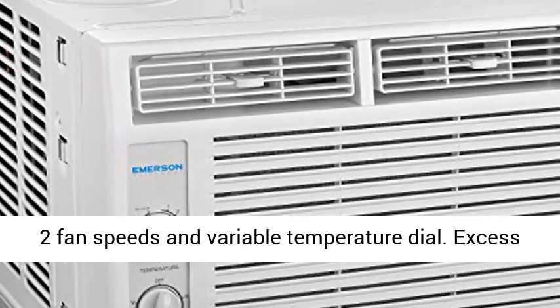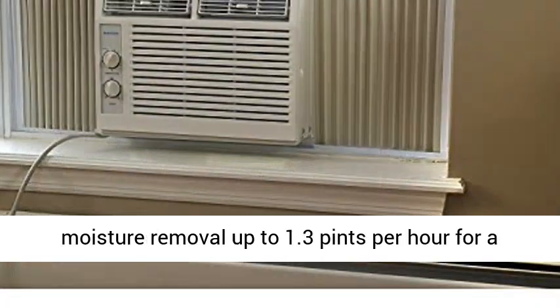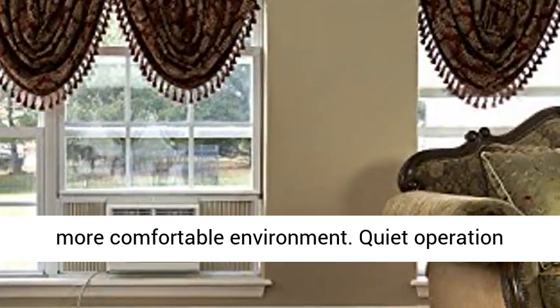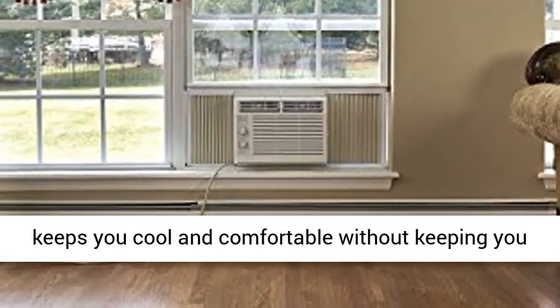Mechanical rotary controls with 2 cooling speeds, 2 fan speeds, and variable temperature dial. Excess moisture removal up to 1.3 pints per hour for a more comfortable environment.